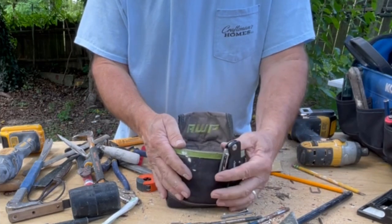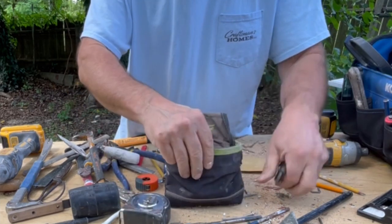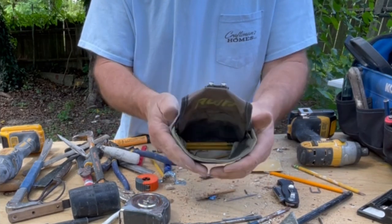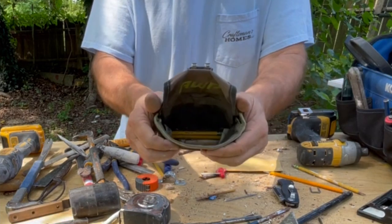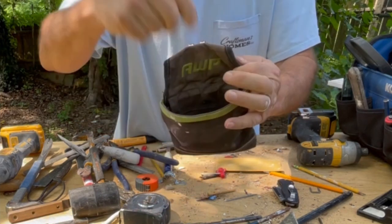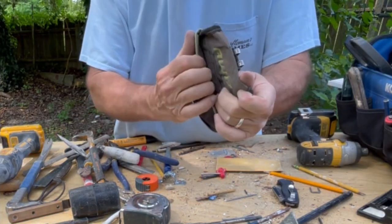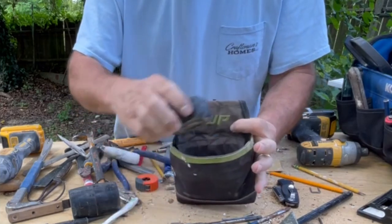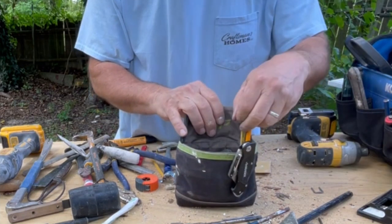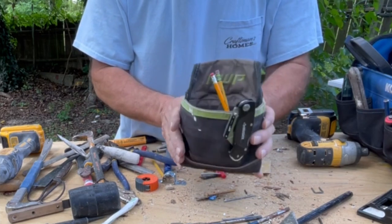So on this pouch — let's talk about it for a second. I can't find any more of these, though I'm sure they're out there. Duluth Trading Company used to make something like this. This one's pretty special — it holds open and has spring metal in there, and it will close. I'll open them up, put my nails or screws in there, close it back at the end of the day — it's not spilling out all over my van. This is my go-to. I don't go very far from the van without this particular pouch on my hip.